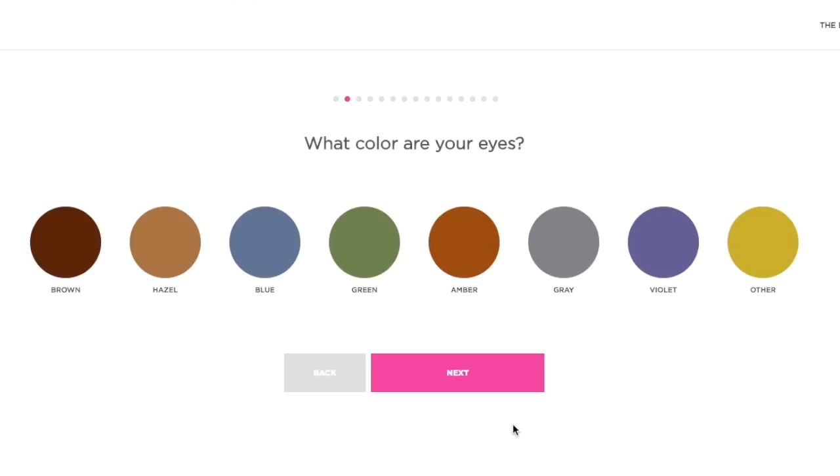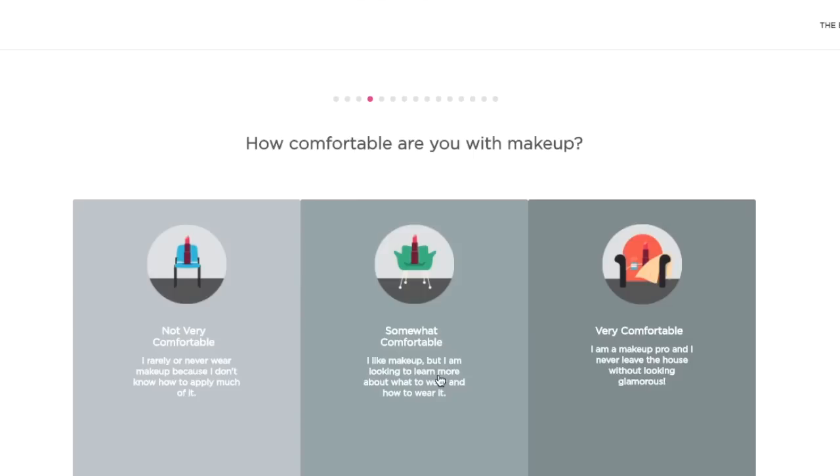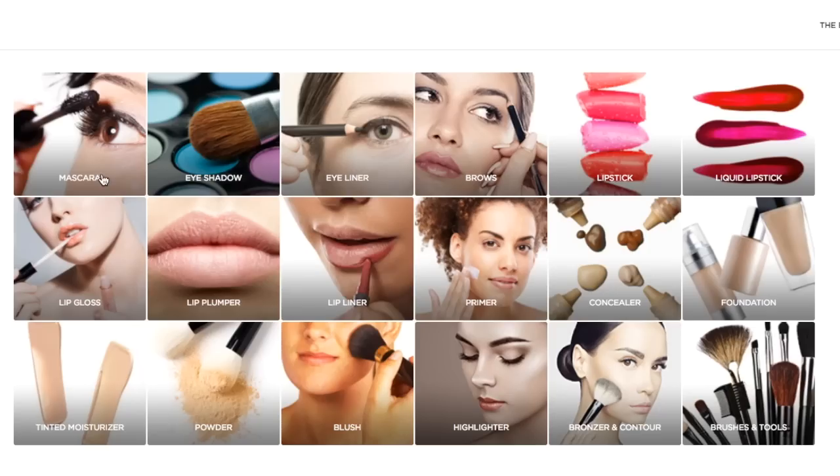The bags that come with Ipsy really set it apart because you can actually use the vessel everything arrives in — you can never have too many makeup bags for travel or your purse. The main drawback is they're inconsistent in who gets what, but that's based on the beauty profile quiz you fill out at signup, where you pick preferences like skin color, hair type, and skin type.